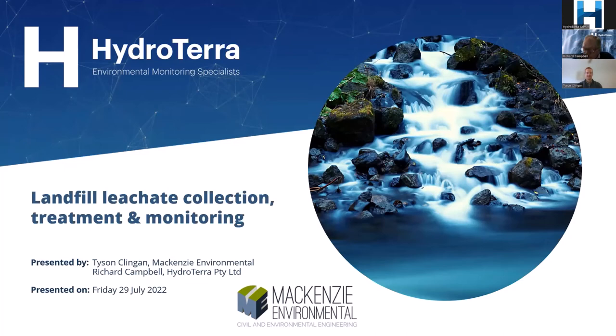Welcome everyone to another one of HydroTerra's webinar series. It's great to have so many people here today. Today our topic is around landfill leachate collection, treatment and monitoring.